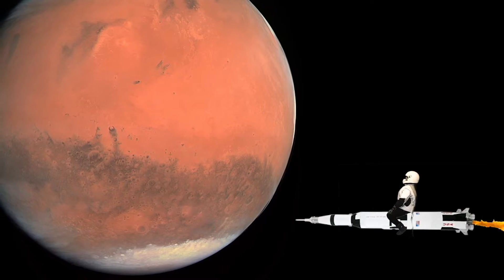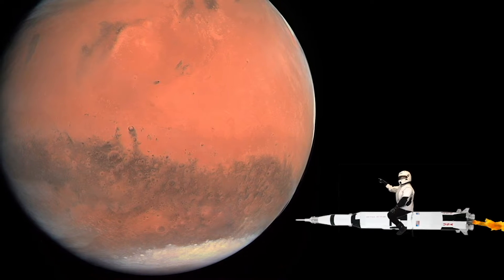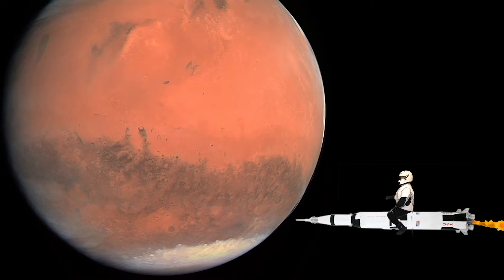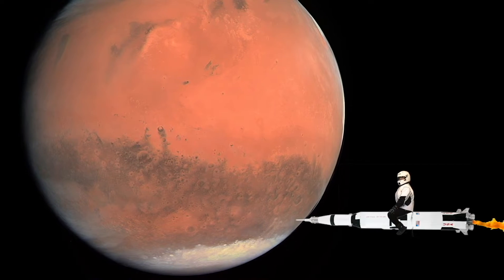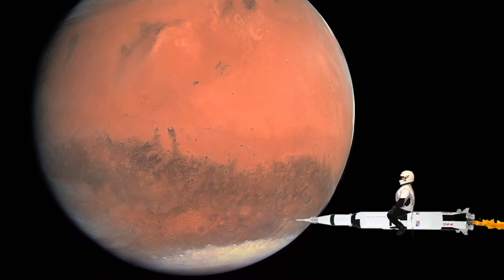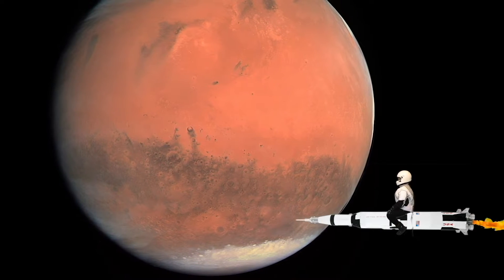Mars is called the Red Planet and it has giant volcanoes on it. There are actually some space missions right now going on, learning and discovering things about Mars. Mars has rusty rocks that give its planet its nickname, the Red Planet.